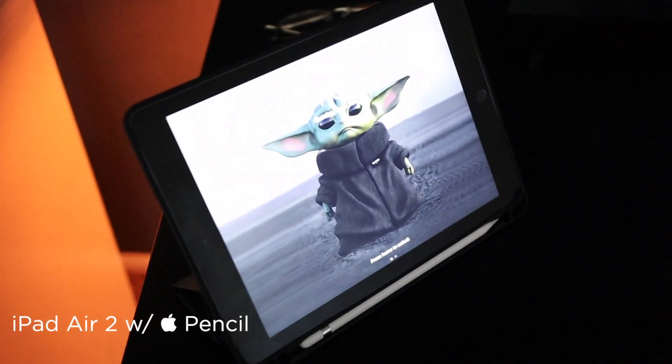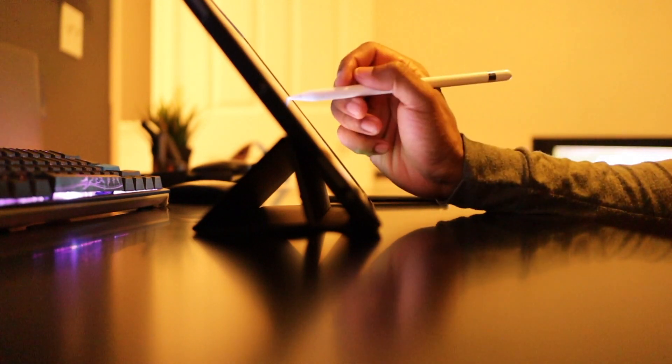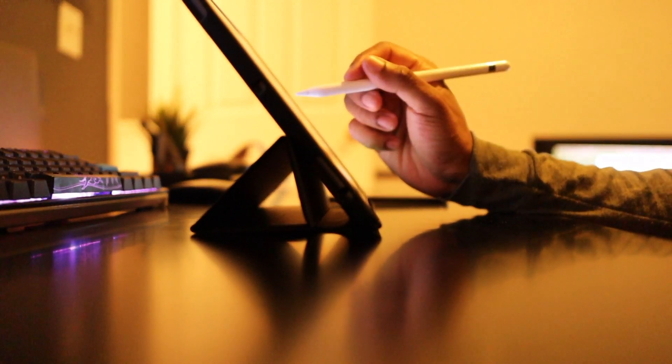To wrap up my tech, I have an iPad Air 2 with Apple Pencil. I really use it to play music, take quick notes, or stream video. The iPad's accessibility is still unmatched.